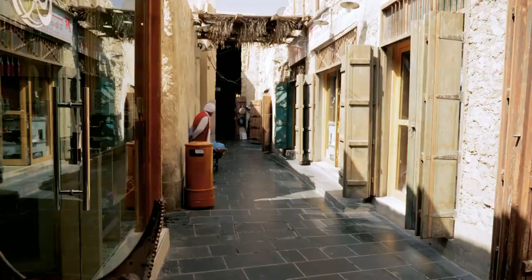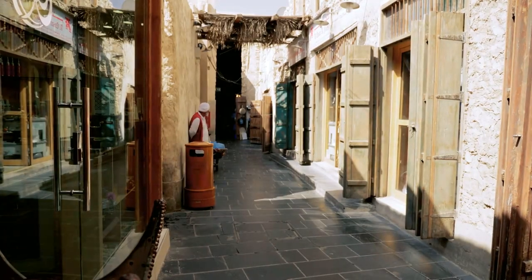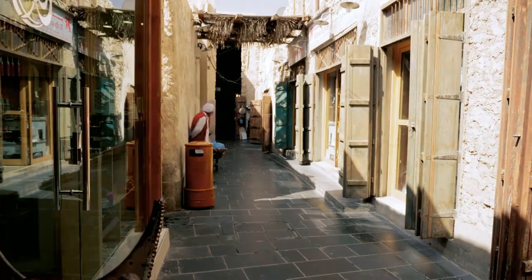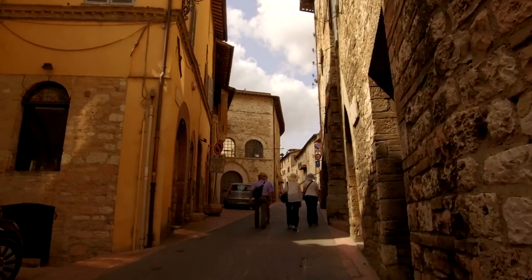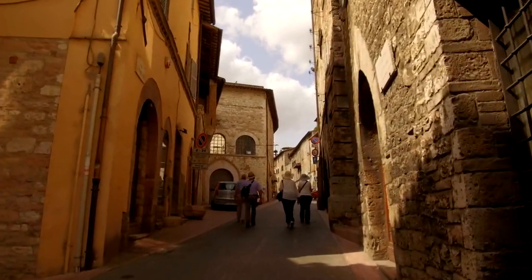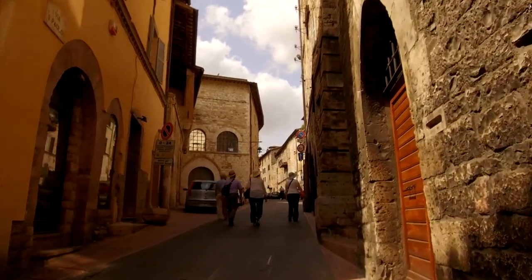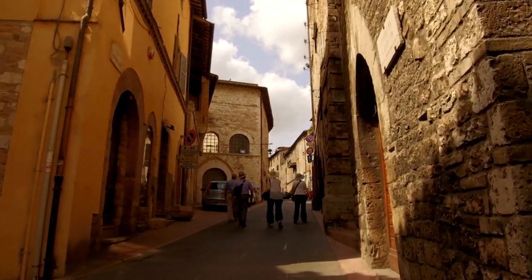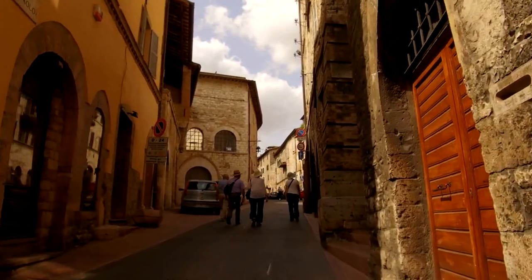Dira Souk is a bustling traditional market located in the heart of Riyadh, offering a vibrant tapestry of sights, sounds, and aromas. Visitors can explore the labyrinthine alleyways filled with stalls selling spices, textiles, perfumes, jewelry, and handicrafts, haggling with vendors and soaking in the lively ambiance.